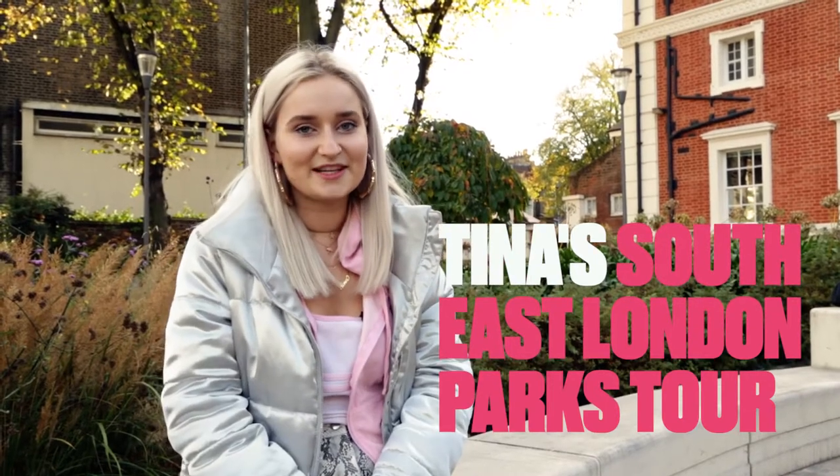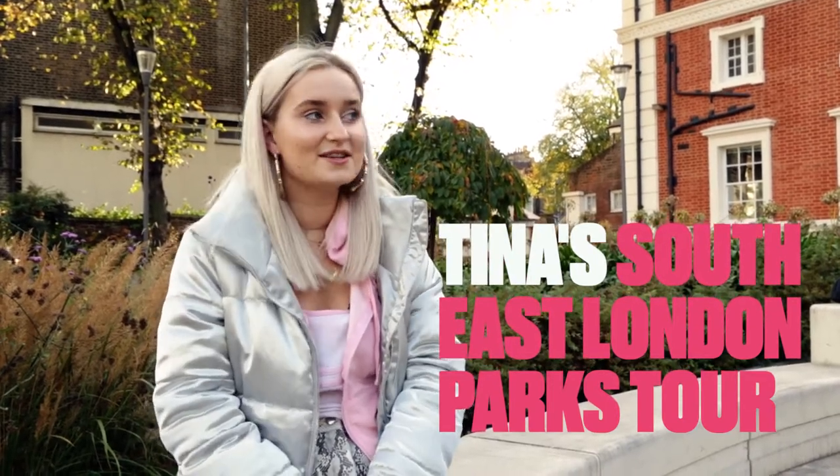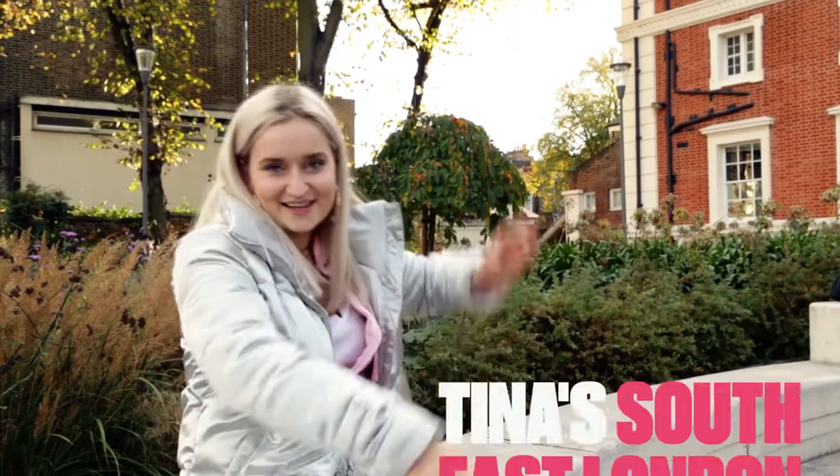Hey, my name's Tina. I'm from Germany and I'm a second year Media and Communication student, and today we'll be showing you some of the best green spaces around Goldsmiths. Let's go!